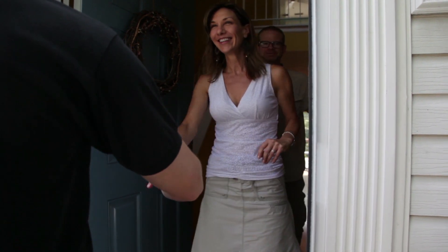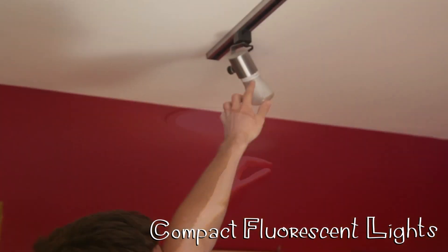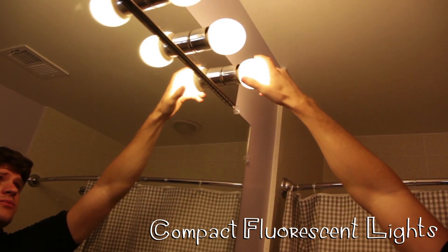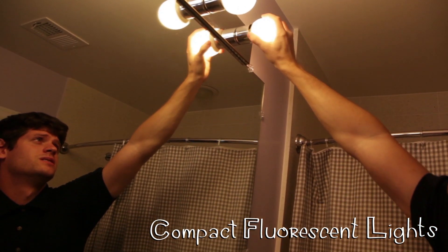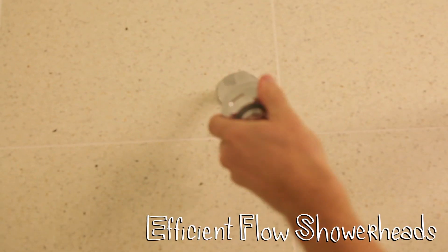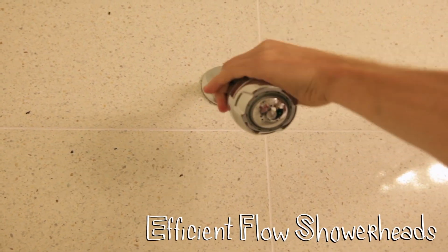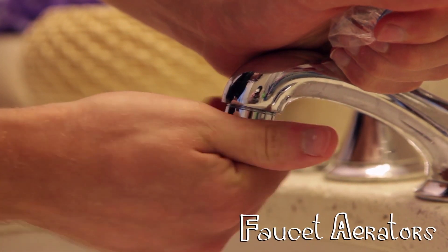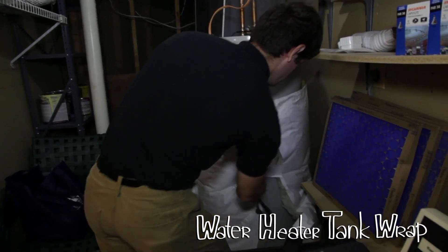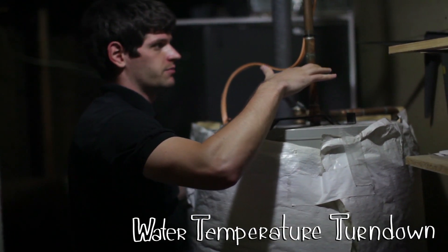Through this program, you can receive up to 12 CFLs — we have three-way bulbs, dimmable options, recessed lighting, and even globe lights for your bathroom. Smart strips that are retail valued around $29, your choice of either hand-held or wall-mounted efficient flow shower heads, efficient flow faucet aerators for your bathrooms and kitchen sinks, water heater tank wrap, and a water temperature turn down where above 130 degrees.